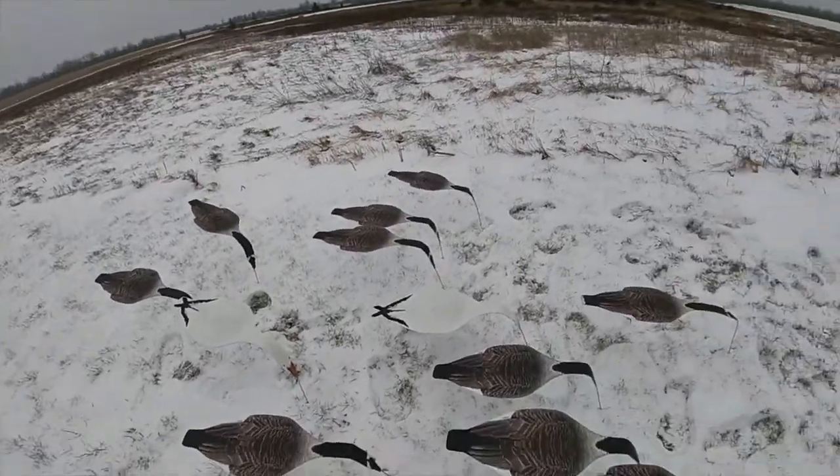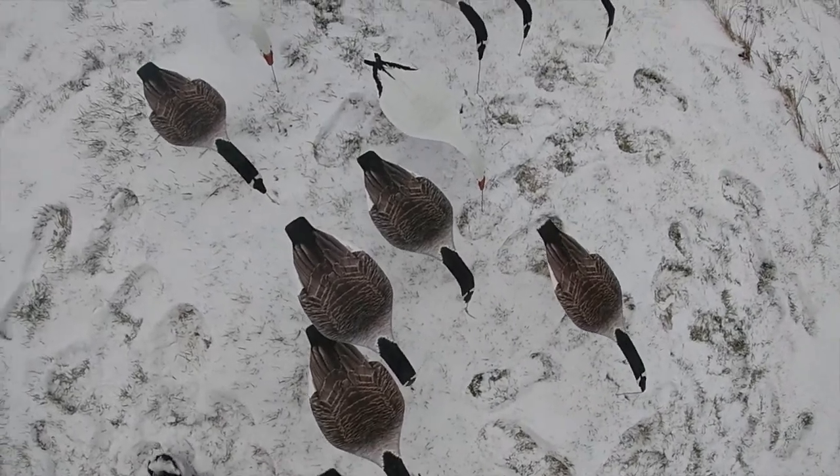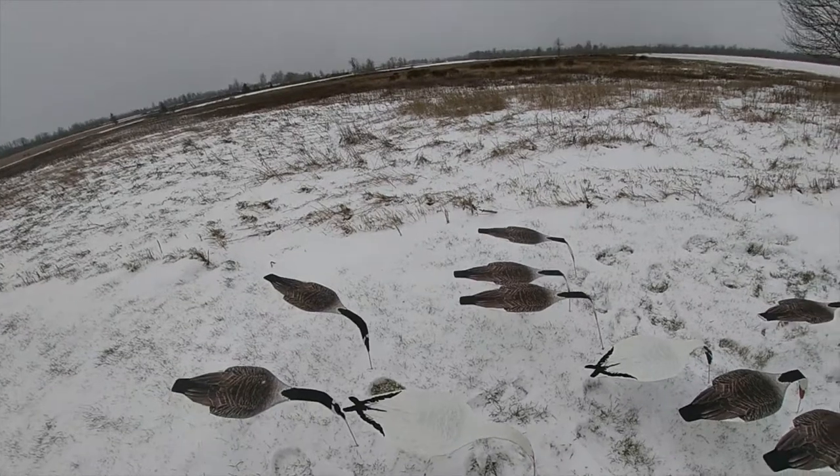I like these most because when the geese are circling overhead over your blinds, they're going to see these and they're not going to get lost like my real geese silos that I have.